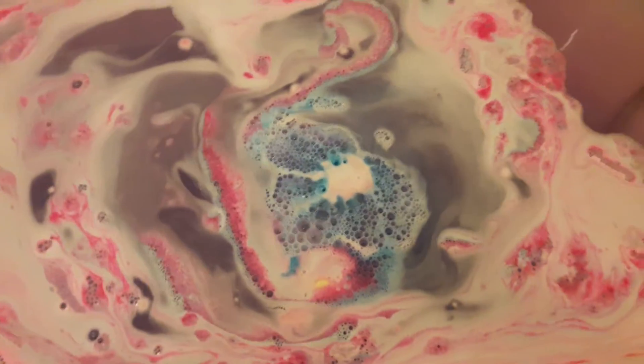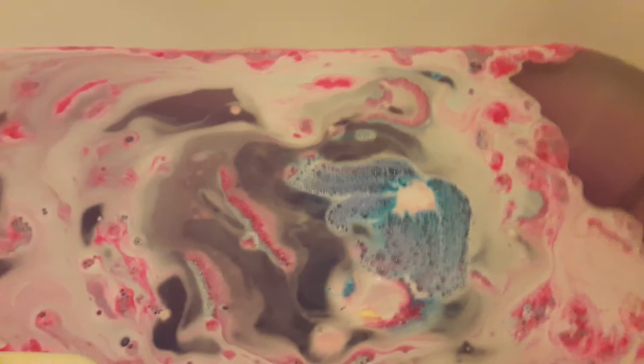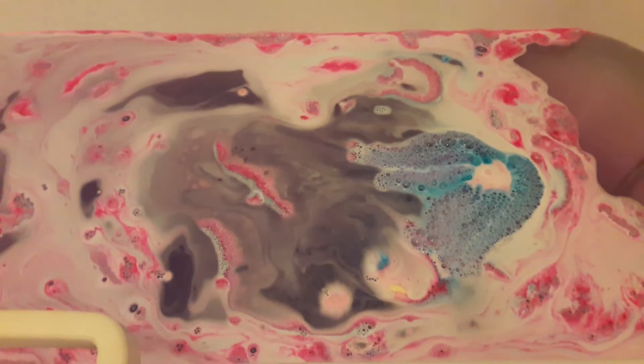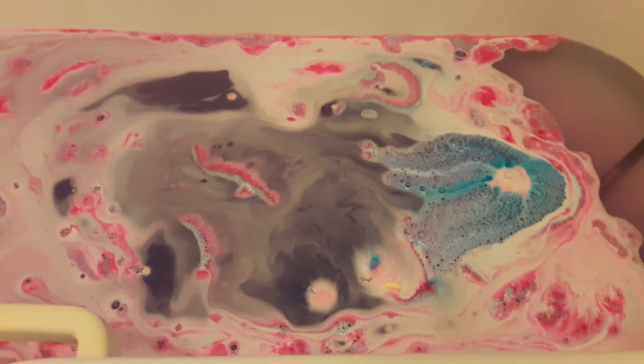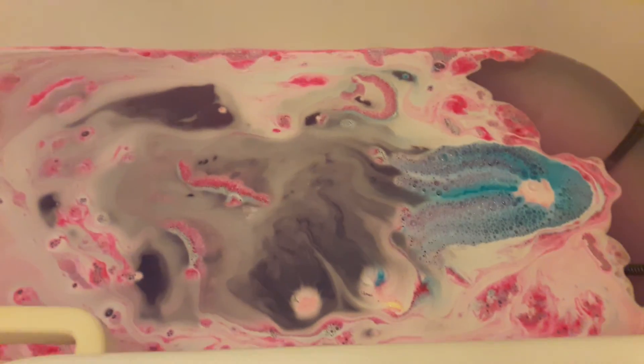I think it looks quite pretty personally — it could almost be kind of an abstract painting. But yeah, that's my first little Lush video. Hopefully lots more to come. If you liked the video, please give me a thumbs up. And if you wish to subscribe, please do — you know where to click. Thanks, guys. See you soon.